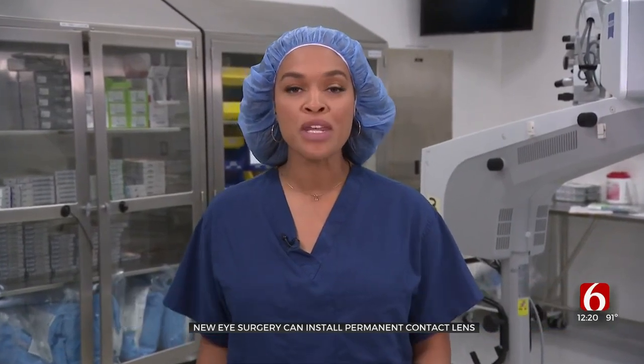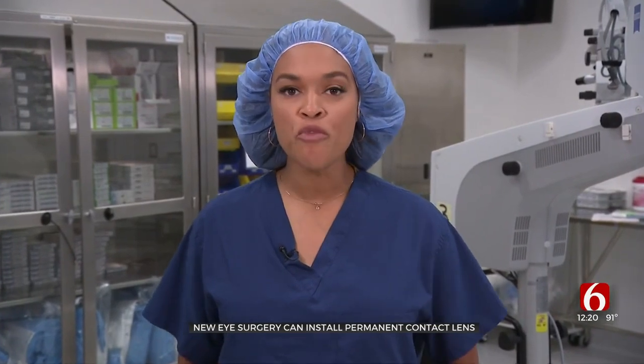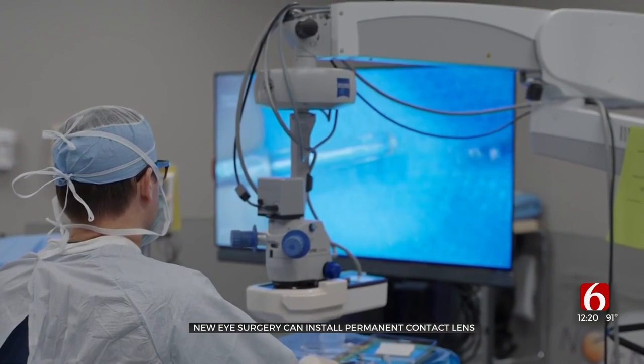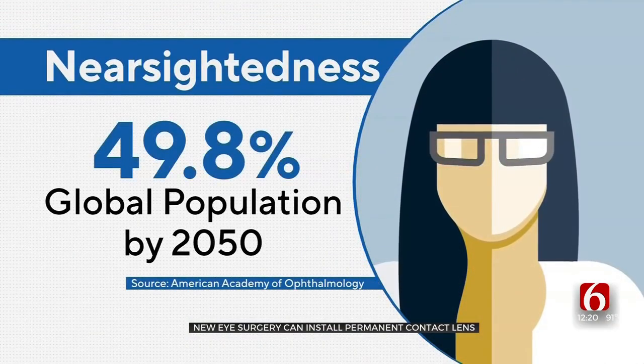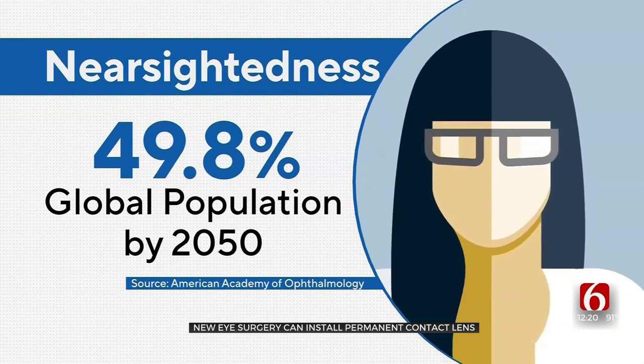The EvoVision ICL procedure has been approved overseas for 10 years, with more than a million surgeries performed. Here in the United States, it was approved by the FDA in late March. It hits the market just as eye complaints are soaring — myopia is increasing so rapidly that an international study estimates half the global population could be nearsighted in the next 30 years.